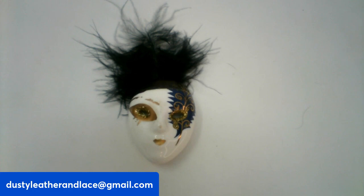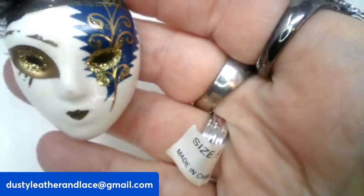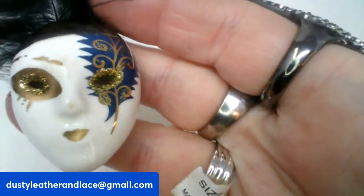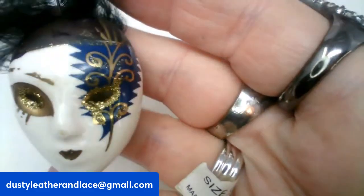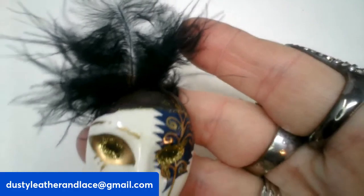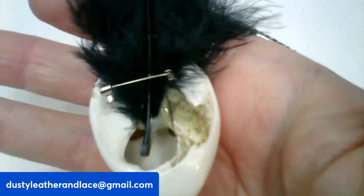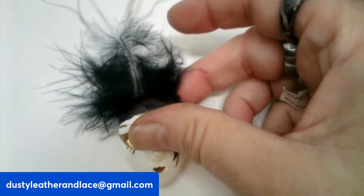Here we have a cute face mask brooch — it's like a mask with a feather. This is eight dollars, number seven.